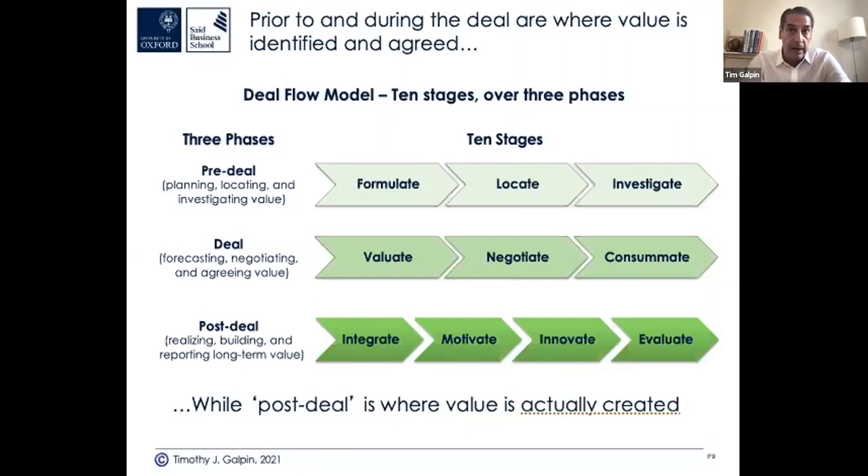Once the deal is closed, your post-deal activities cover operational, technological, and people integration, motivation of the workforce, key talent, and communication. Key talent retention is especially critical if you're doing acqui-hiring — buying a company for its specific skill set rather than hiring 100 people individually. Culture — the big C word — is very important; it's often why deals fall apart even before close, or why synergies aren't realized afterwards.